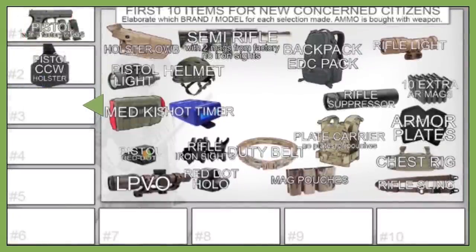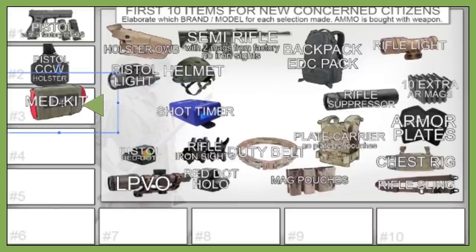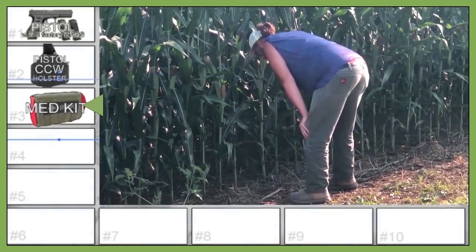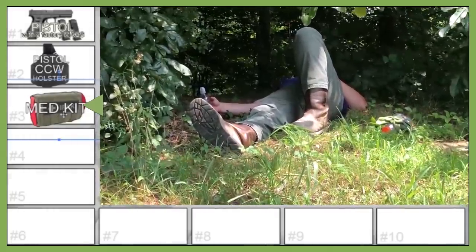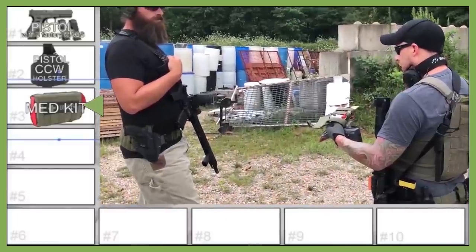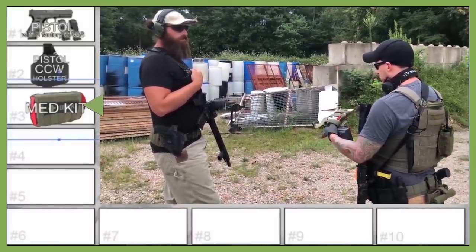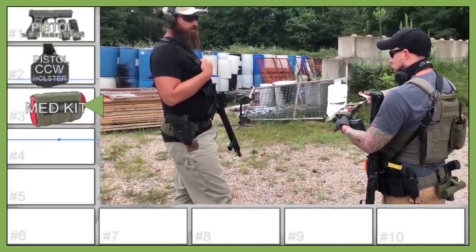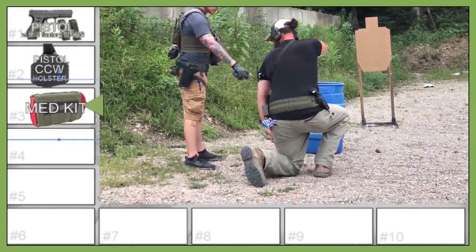For his number three, the host is going to say medical training — you're already carrying a pistol, bad things could happen, and you should have a med kit in your car too. Hollywood adds an important caveat: Stop the Bleed courses are generally free in most cities. Search online for one in your area; within a couple of months one will come through. It covers the basics — packing a wound, applying a tourniquet correctly. He'll put a link in the description.